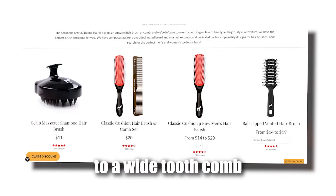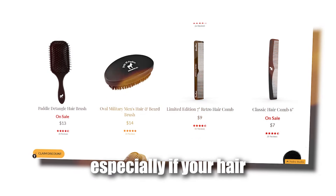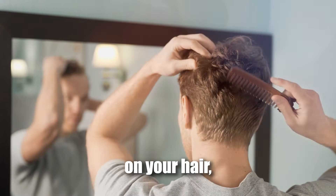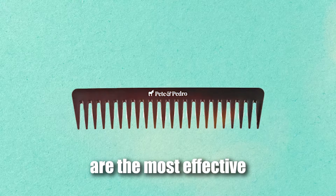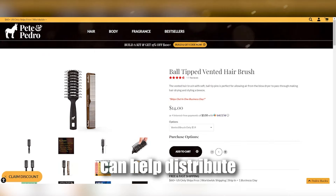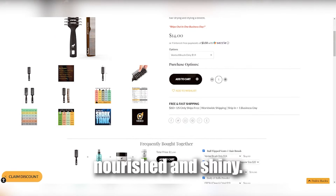Lastly, making the switch to a wide tooth comb or a comb with soft bristles is essential, especially if your hair is prone to breakage or falls out easily. These tools are gentle on your hair, reducing breakage and minimizing stress on the hair shaft. Wide tooth combs in particular are the most effective for detangling wet and longer hair, while brushes with soft bristles can help distribute natural oils from the scalp to the ends of your hair, keeping it nourished and shiny.